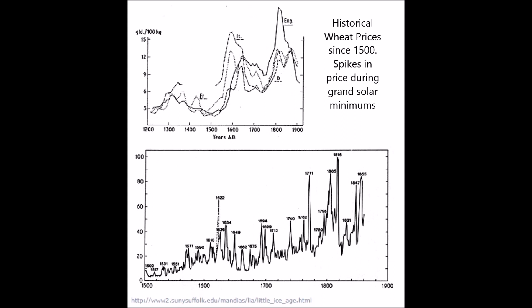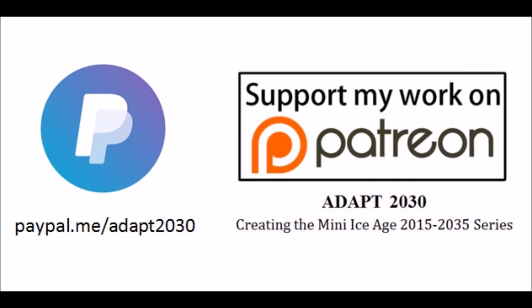Thanks for watching — hope you got something out of the video. You can see that these little chips away at our food production are going to continue from this point forward, and everything you buy is going to continue to increase in price.